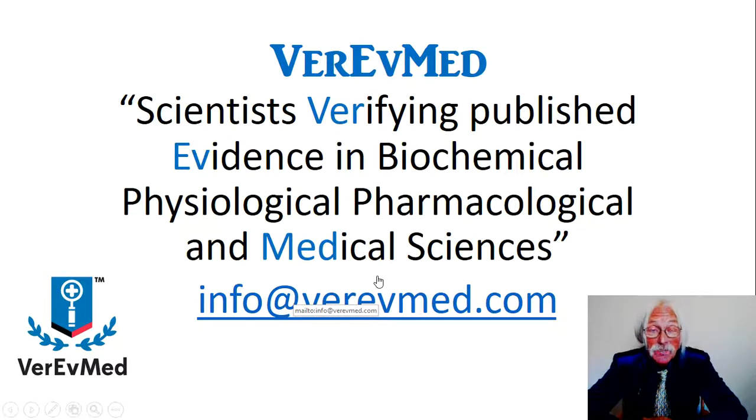What is Vera Med? We are scientists verifying published evidence in biochemical, physiological, pharmacological, and general medical sciences. Please contact us directly via our email. You will be in direct contact with me, and I will be more than happy to answer your questions and engage you in an in-depth examination of whatever you might be interested in, in science — particularly the biochemical, pharmacological, and physiological sciences as they are associated with your interests.